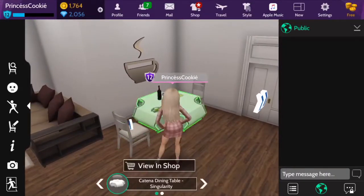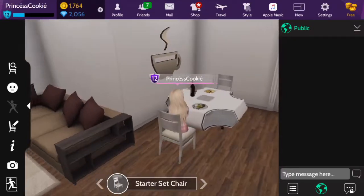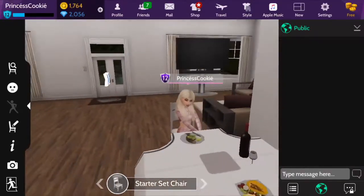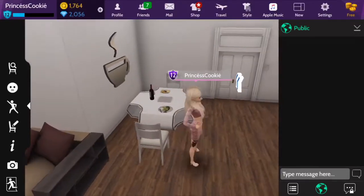Then we have this little dining, eating area with some food and wine on there, and a nice little coffee thing on the wall. And I really do like this table, it's very unique.